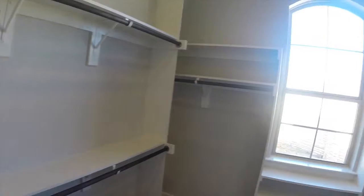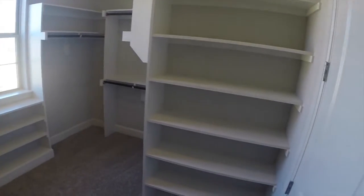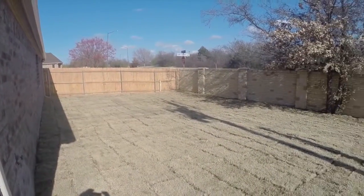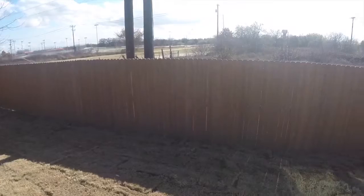Next to our shower, we have our master oversized walk-in closet.